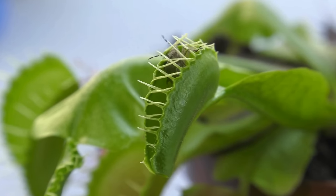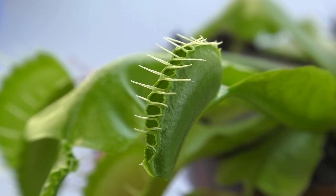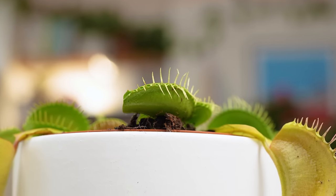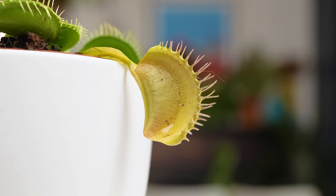Once trapped, the leaves close tighter to squash the prey and enzymes are released to digest it. The trap reopens about 10 days later when the insect has been fully digested. The Venus flytrap is one of the very few carnivorous plants that moves to actively trap its prey, which is probably why it's become so popular.